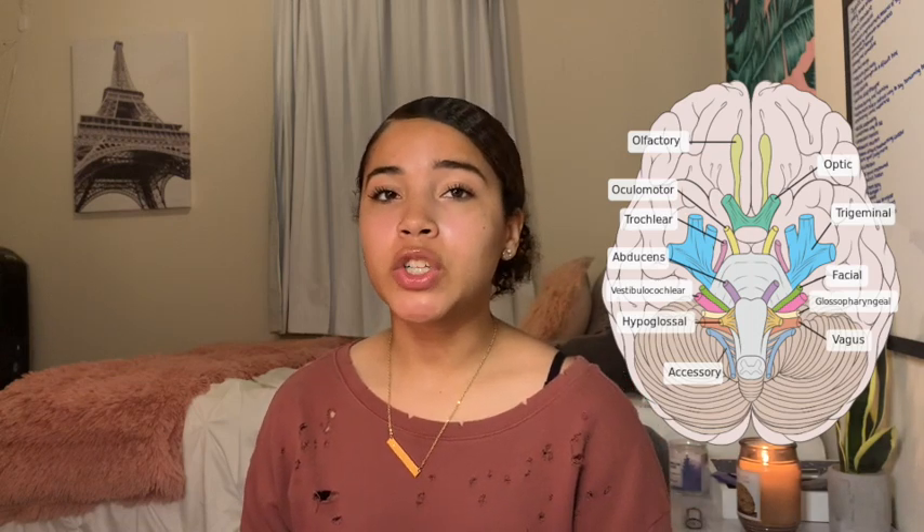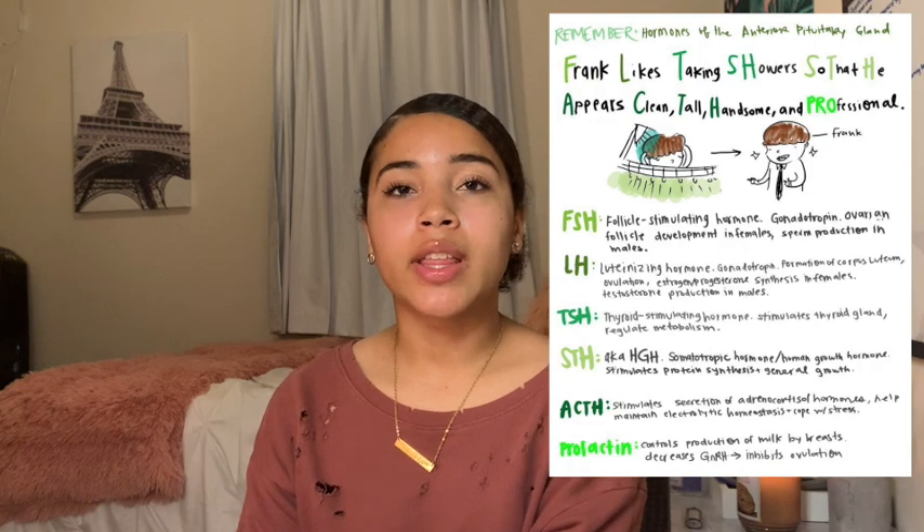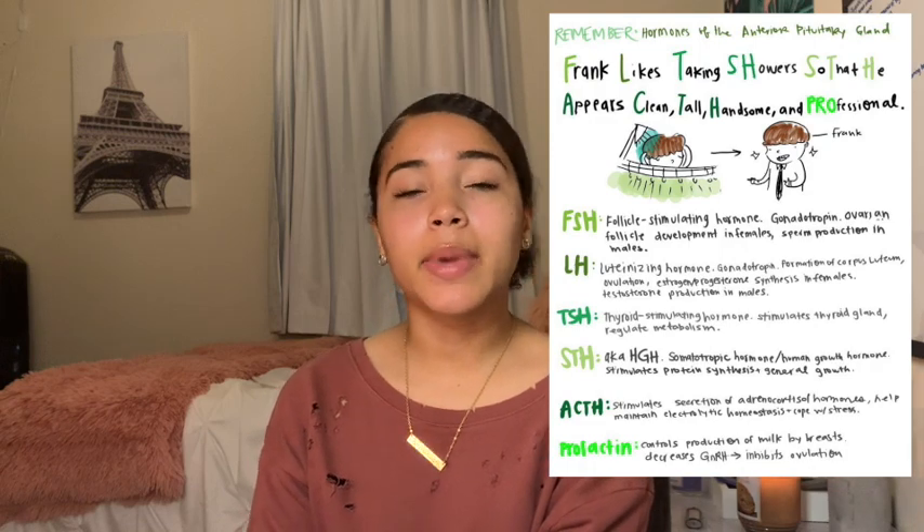That never stuck in my head, but what did stick was 'Oh oh oh, to touch and feel virgin girls' vaginas — aw, heaven.' So if remembering trigonometry helps you remember the cranial nerves, go for it, but if something more inappropriate helps you remember, go for that too. Another mnemonic I like to use was for the anterior pituitary hormones: 'Frank likes taking showers so that he appears clean, tall, handsome, and professional.' I also like going to Pinterest just for ideas to remember things and see how other people wrote stuff down or what mnemonics they used.